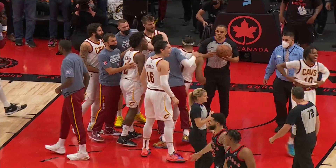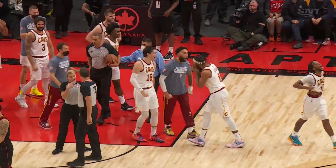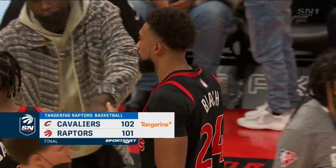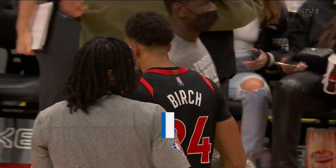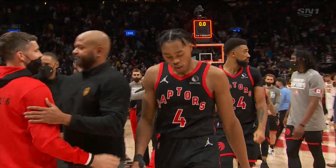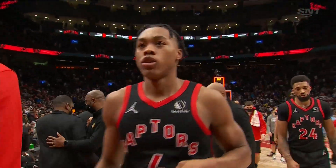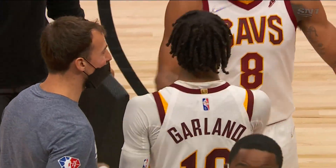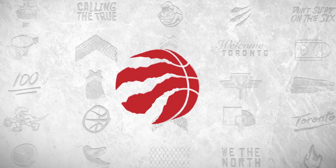The Cavaliers have won three in a row as the Raptors' five-game winning streak comes to a close — in a game where the Raptors led for all of four point eight seconds tonight. The Cavaliers led at the right time, if you're a Cleveland fan.